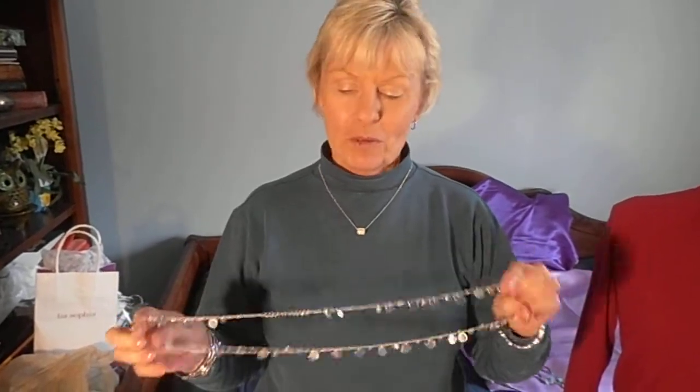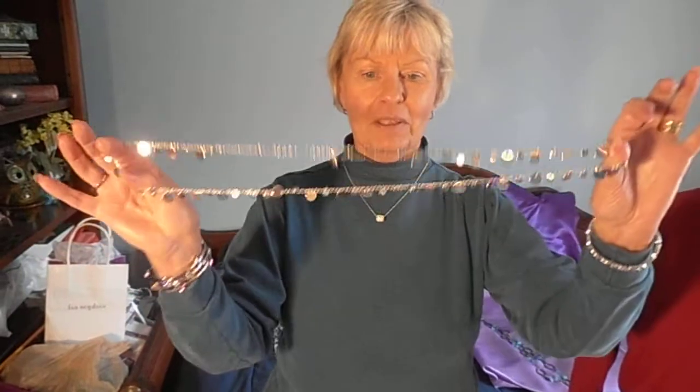Hello ladies, my name is Alice Heldt and I am your independent advisor for Lea Sophia Jewelry. I want to demonstrate our most popular piece. This is called Reflection.